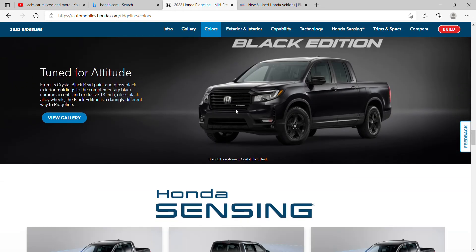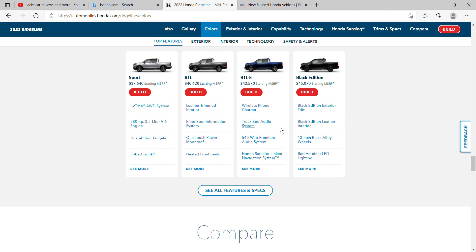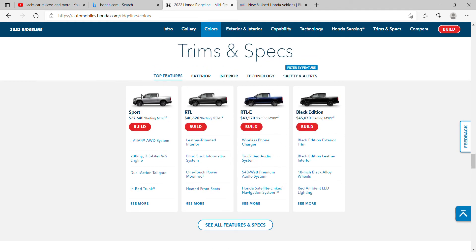This really tells us where the models are — from Sport to the regular one, this is kind of like in the middle, then RTL-E, not bad, and then the Black Edition. What would I take? I would certainly take this red with the amulet LED lighting. I really want to see that — I hope they have one of these at the car show I'm going to soon.